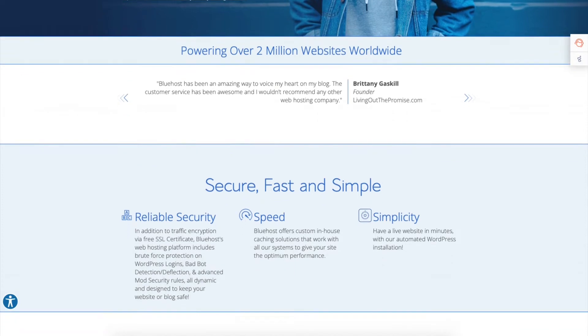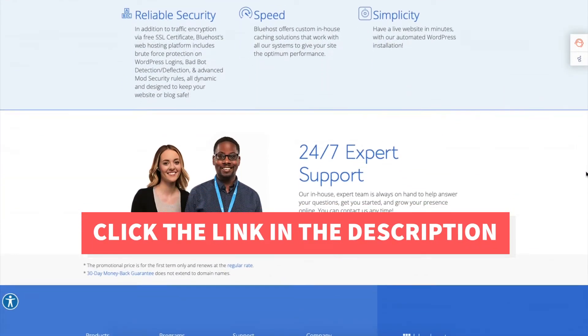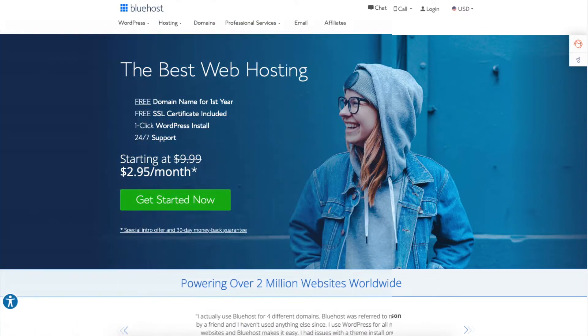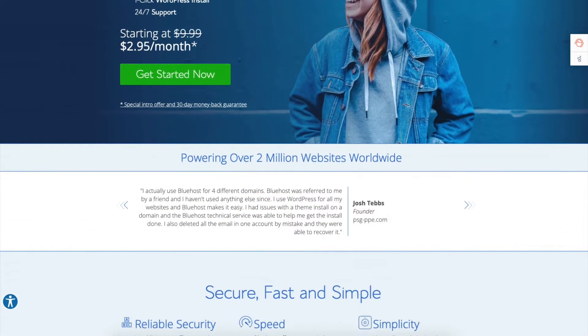I'll also be providing you with a Bluehost discount so you can save some money on your Bluehost domain name and web hosting purchase. You will get up to 70% off Bluehost hosting plus a free domain name. Let's get started with the Bluehost tutorial going over Bluehost pricing and how much Bluehost really costs.